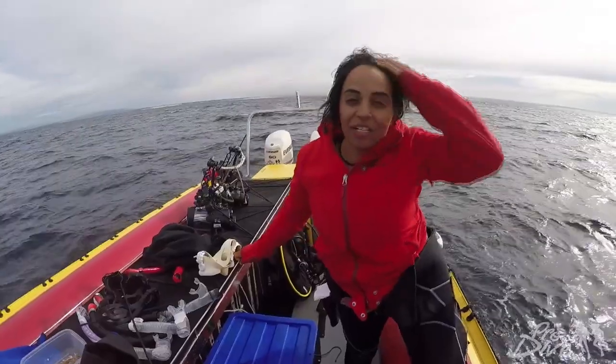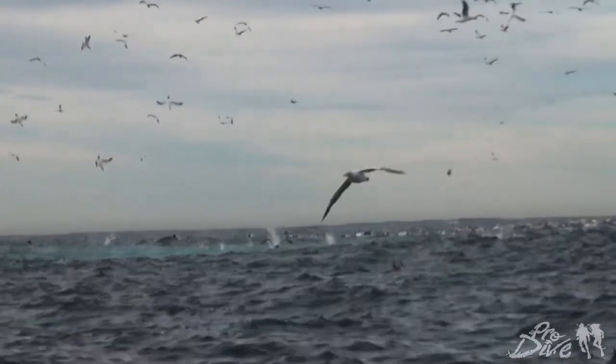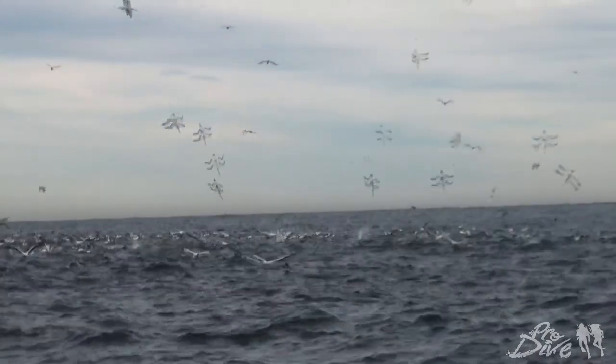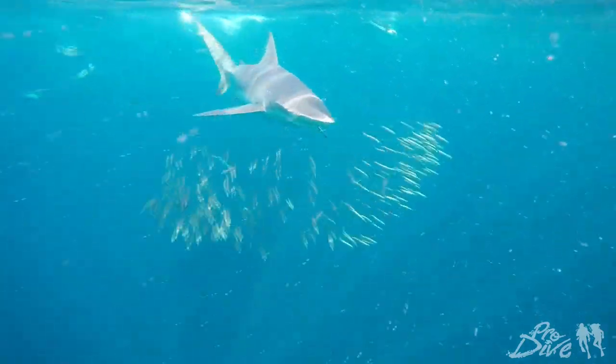So basically we're out at sea right now and we're looking for birds. If we can see birds diving, we can assume there's a bait ball underwater. Once we can spot a bait ball, we can get in on snorkel and see what kind of action is going on below.